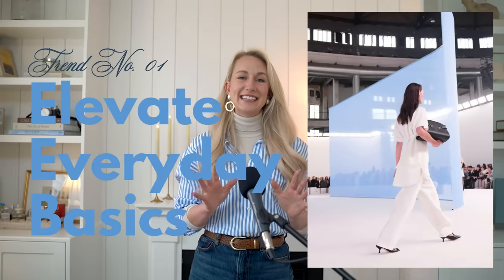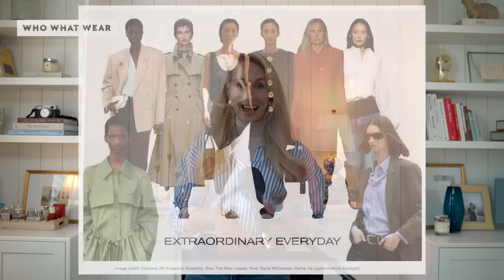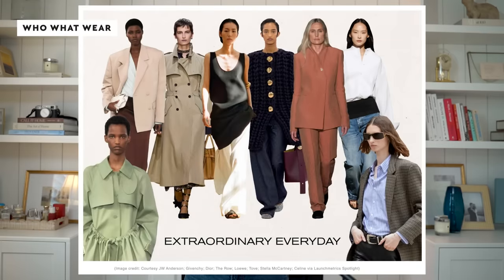The first trend is what I think is one of the most important, and that is to elevate your everyday basics. This trend is absolutely transforming everyday items — it boils down to design, how we care for our items, and overall style. Fashion houses like Kate, JW Anderson, Stella McCartney, and Celine showcase tank dresses, sculptural organza, delicate pleating on trench coats, and impeccably cut tuxedo shirts — really cool takes on a basic to just elevate it.